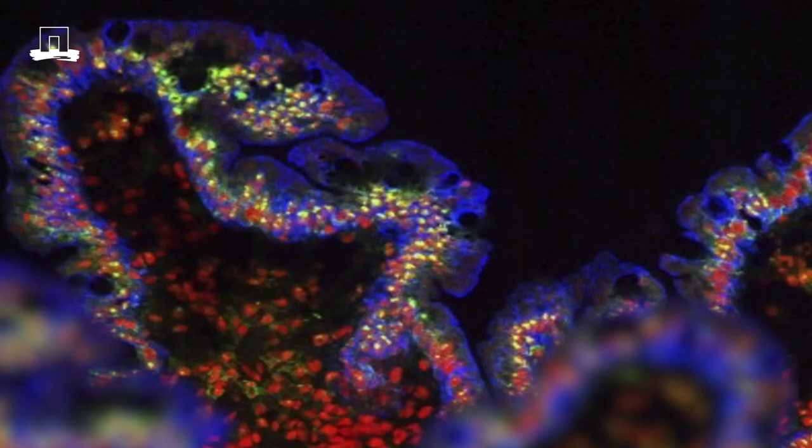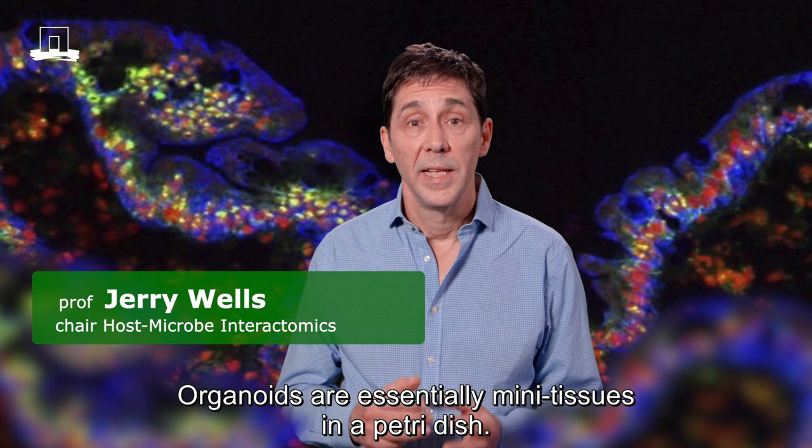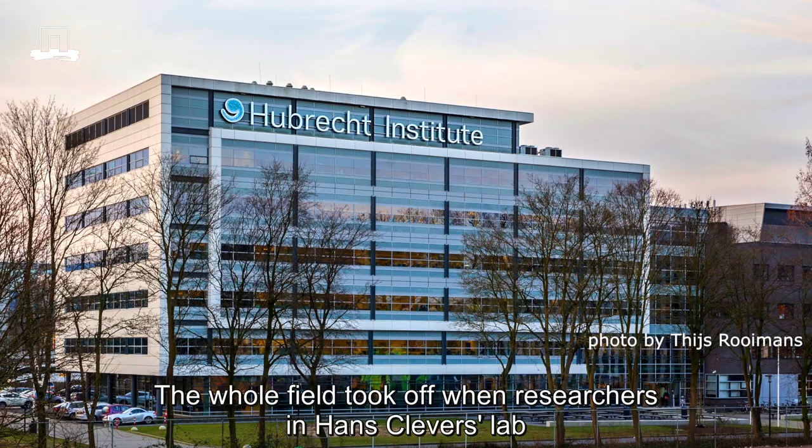Organoid technology has changed all that. Organoids are essentially mini-tissues in a petri dish. They are much smaller than we think of an organ to typically be. In fact, intestinal organoids are about one to two millimetres across.